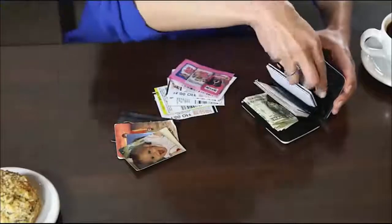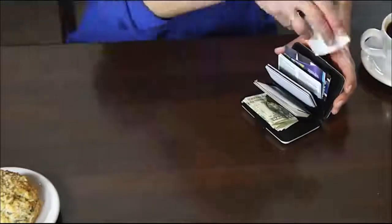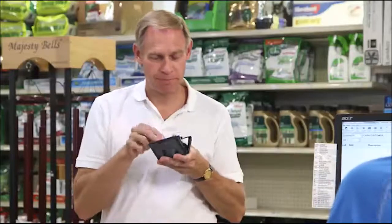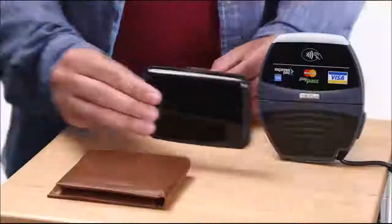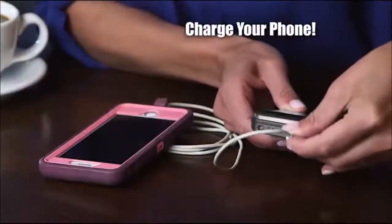So let's review. The Atomic Charge Wallet holds everything you own, yet it's so slim it can slip easily into a purse or pocket, protects it from accidents plus electronic thieves, and it can even charge your phone. Here's how to get yours.